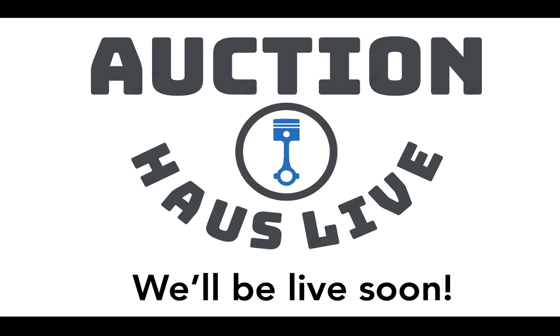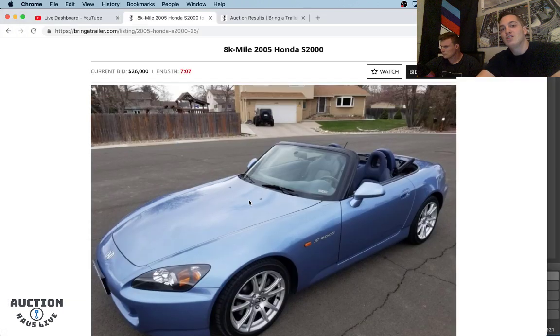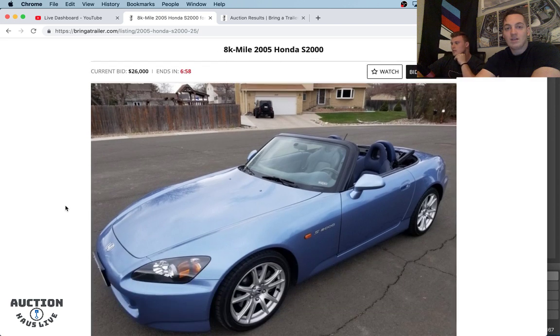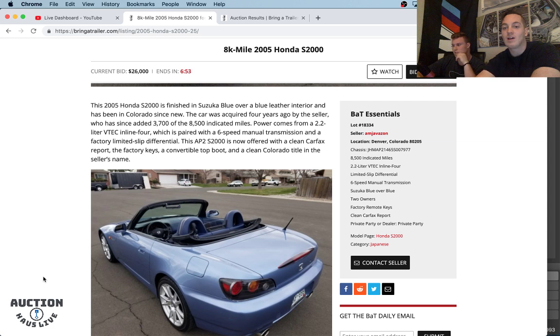Welcome everyone to Auction House Live. This is our 429th stream of Bring a Trailer Auctions. We're going to hop right into our screen share in a minute. We just want to wish you guys the best and hope you all had a great weekend. We're going to be starting today's stream with an 8,500-mile AP2 Honda S2000 from 2005. Let's hop right in. This listing only has less than seven minutes to go, 8,500 miles.